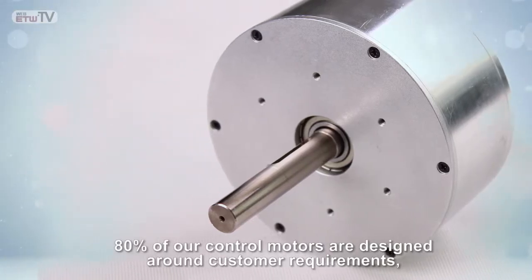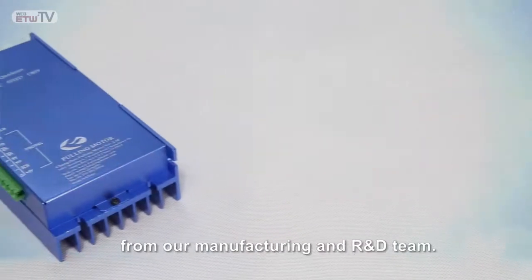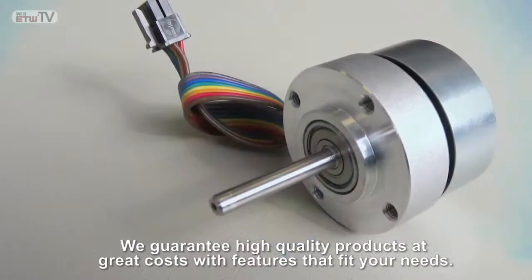80% of our control motors are designed around customer requirements, thanks to 15 years of project management experience from our manufacturing and R&D team. We guarantee high-quality products at great cost with features that fit your needs.